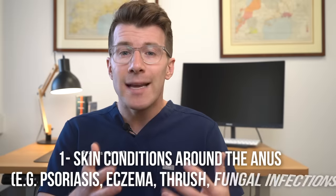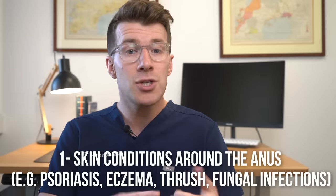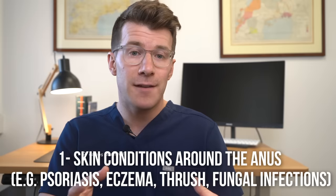Now there are less common causes of an itchy bottom. The first are skin conditions around the anus, like psoriasis, eczema, thrush — which is caused by an overgrowth of yeast — as well as fungal infections.